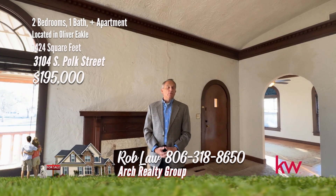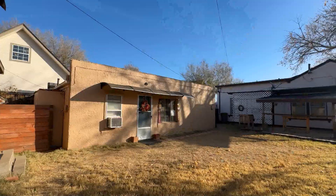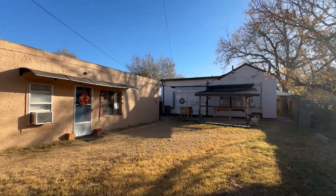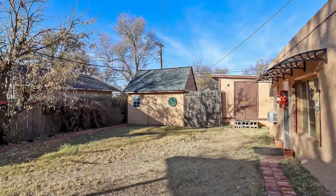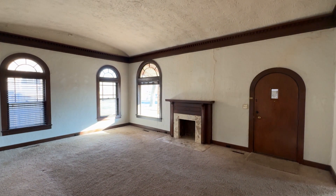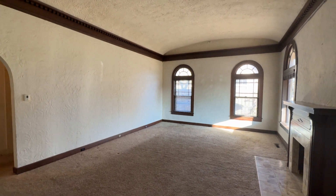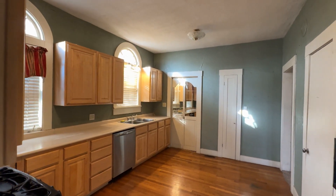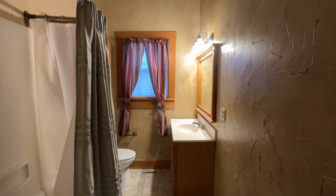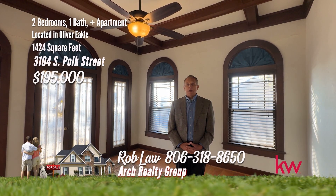Hi, Rob Law with the Arch Real Estate Group. Welcome to 3104 South Polk. This incredible property is absolutely not a cookie cutter property — incredible ceilings, arched windows, beautiful entry in the front. Wonderfully unique two-bedroom home with a guest house in the back. The guest house or efficiency apartment in the rear is perfect for guests or family. The lovely backyard provides plenty of space to entertain or enjoy a quiet evening, and includes two storage buildings. From its unique architectural details like arched doors and windows, elaborate crown molding, and coffered ceiling in the dining room, don't miss out on this exceptional opportunity. Owner financing is possible, or the owner is willing to help with closing costs or interest rate buy-down. Give me a call, 806-318-8650.